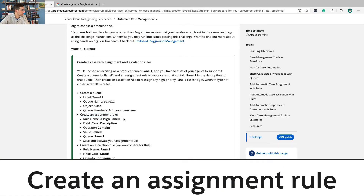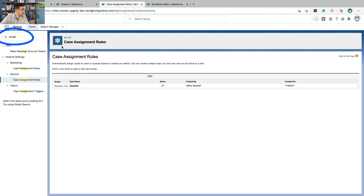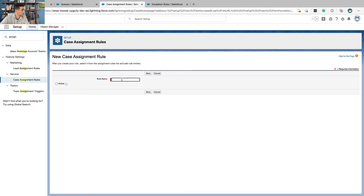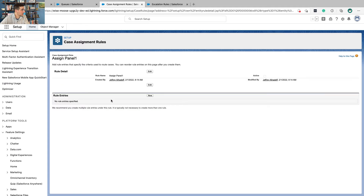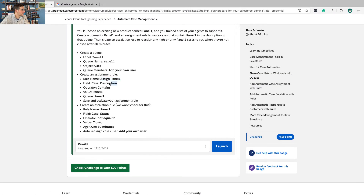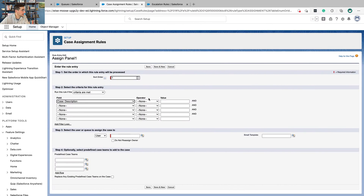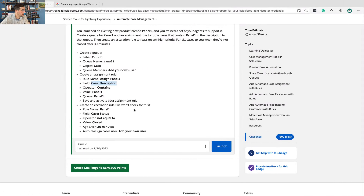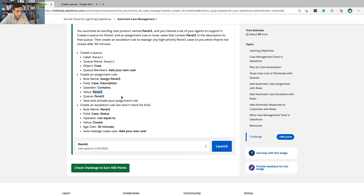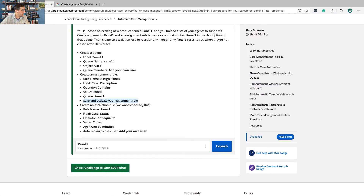Now create an assignment rule. The rule name is going to be 'Assign Panel One' and the field is going to be the case description. Go to Setup, find Case Assignment Rules under Service, and click New. Give it the rule name 'Assign Panel One.' Under Rule Entries, click New. The field is the case description, the operator is 'contains,' and the value is 'Panel One.' This is going to be assigned to the Panel One queue. Save and activate the rule assignment.